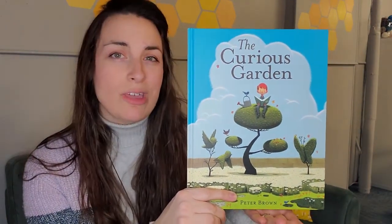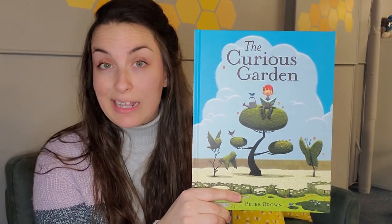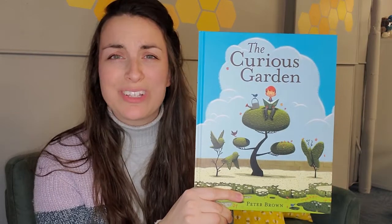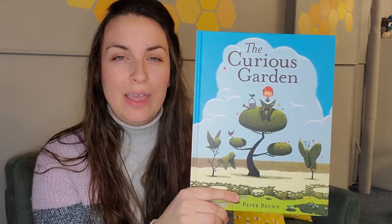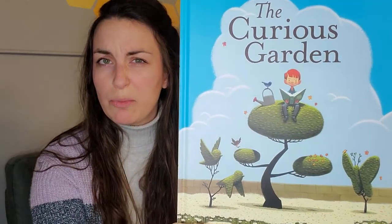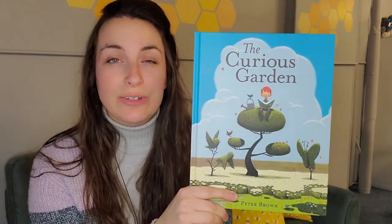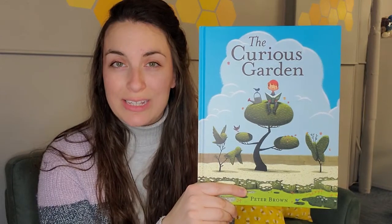First, where do you think this garden is? Maybe it's in a city, or maybe it's more towards the country. Who do you think the boy sitting on top of the tree is? Can you see anything special about the boy? Did the illustrator and author give you any clues to help answer these questions? As we're reading today, I want you to keep those questions in your brain, but I also want you to think of some vocabulary words as we read today.